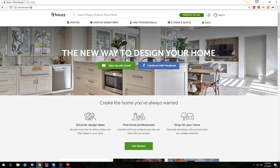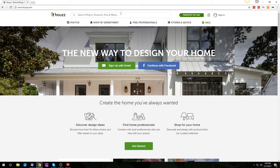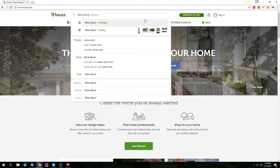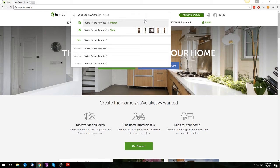To find us, simply navigate to www.houzz.com and search for Wine Racks America under Pros on the main search bar — it will be the first result.